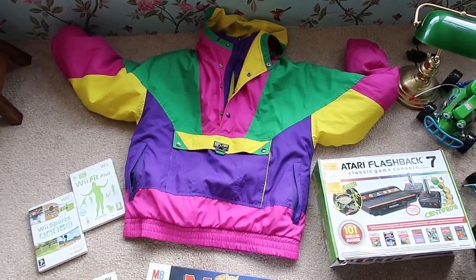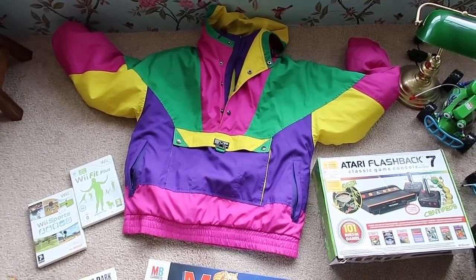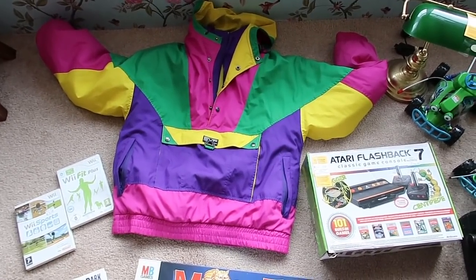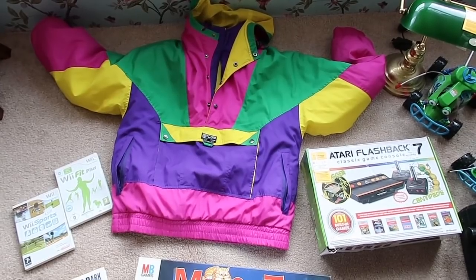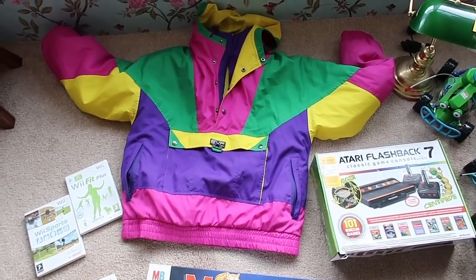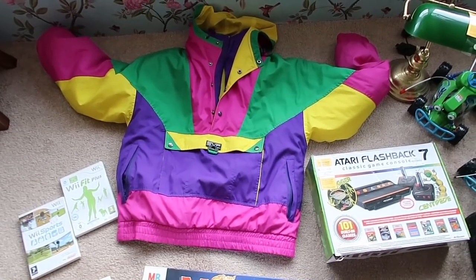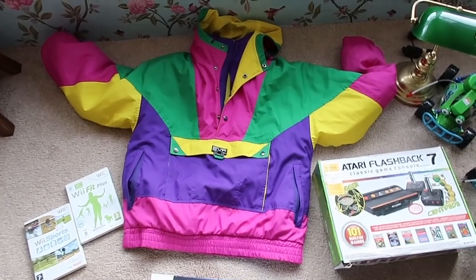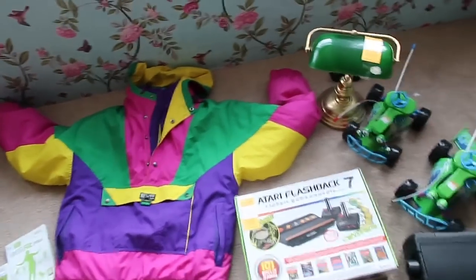When I get a chance, I'm going to cross-list it over on Etsy as well, because I have sold two vintage ski jackets and snowsuits on there. I would prefer for it to sell on Etsy because the fees are much less.